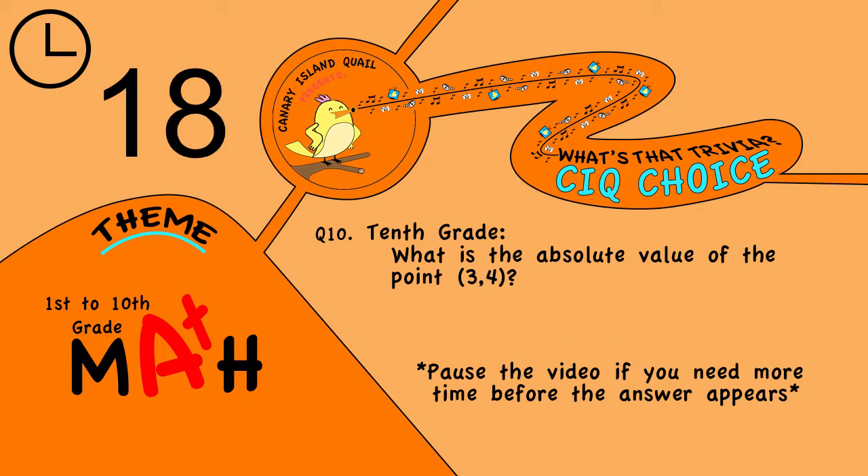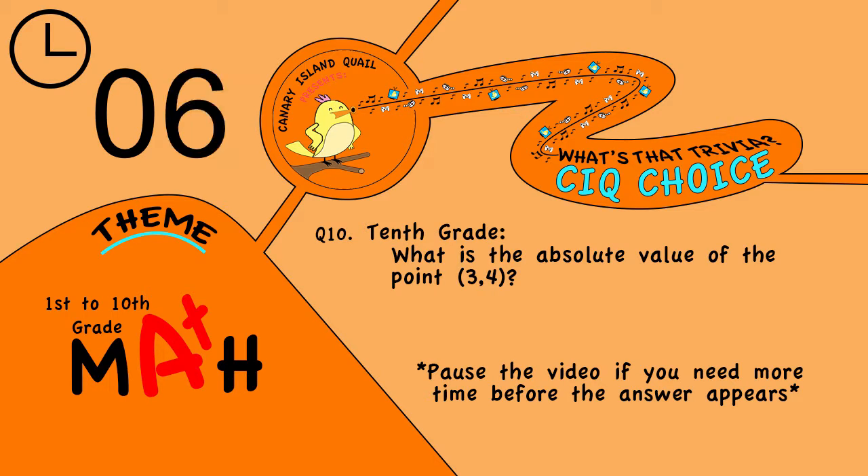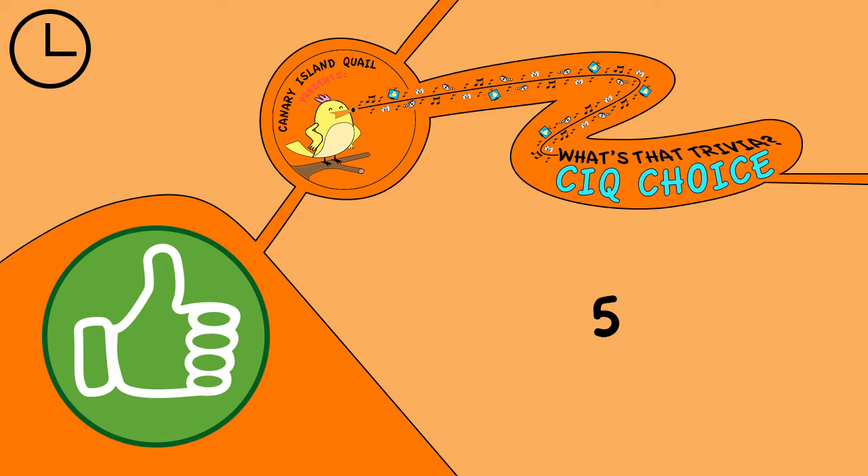Question 10. Tenth grade: what is the absolute value of the point (3, 4)? The answer is 5.